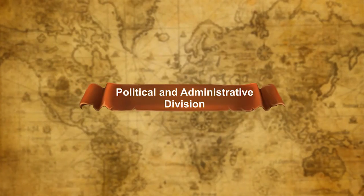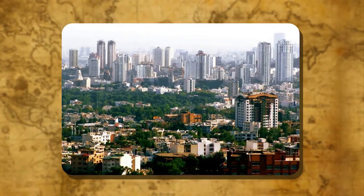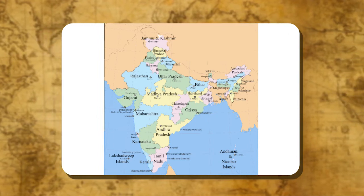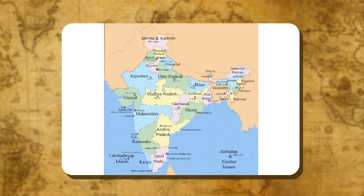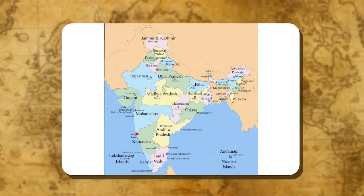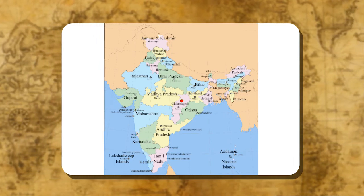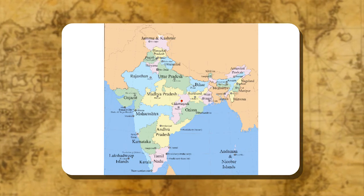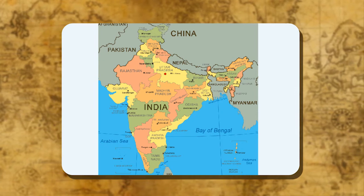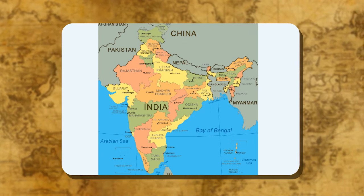India is a vast country. For administrative purposes, the country is divided into 29 states and 7 union territories. Delhi is the national capital. Rajasthan is the largest state and Goa is the smallest in terms of area. Uttarakhand, Jharkhand and Chhattisgarh are the newly formed states of India. The states have been formed mainly on the basis of language. Uttar Pradesh is the most populous state. The states have been divided into districts.